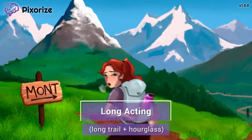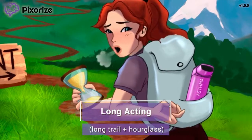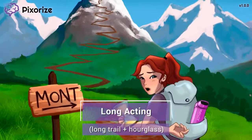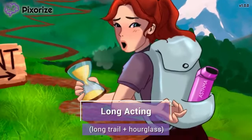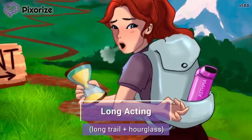We've come a long way on this trail, but we still have a long way to go. I'm holding this hourglass to time our hike — hourglasses are well known for their slow trickle of sand. Our long journey on this long trail is here to help you remember that Montelucast is a long-acting asthma medication. Long-acting medications are also known as slow-acting ones, just like this slow, time-tracking hourglass.